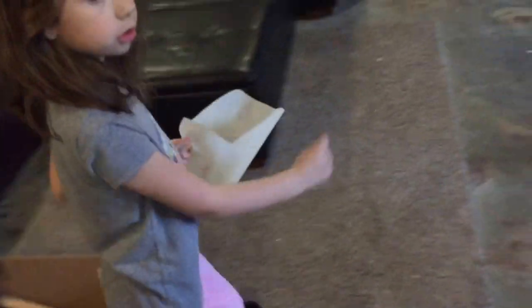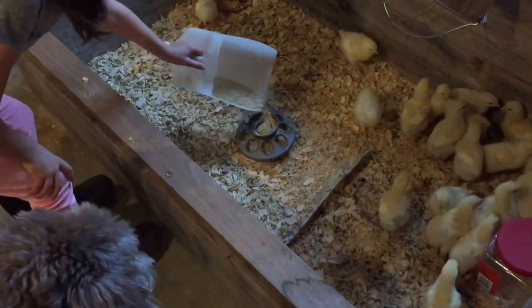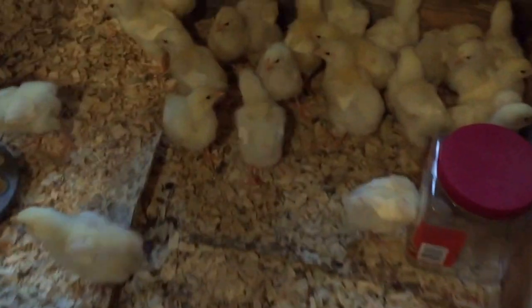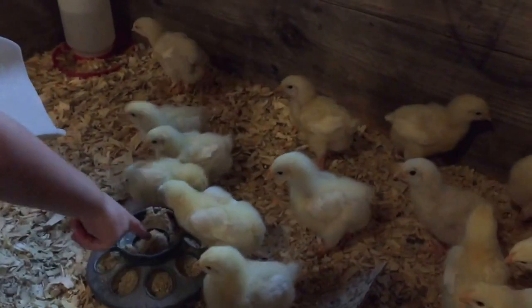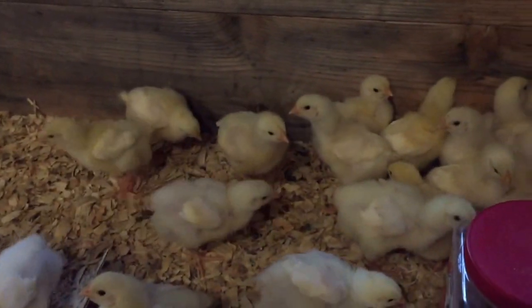This is a little bit too much, so I'll probably put something in there. The meatbirds are getting pretty big. They're not feathering out that quick, though. They probably quadrupled in size since we got them last week. They got them all filled up with wood chips.